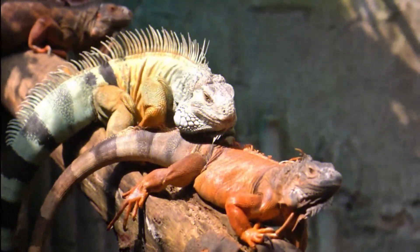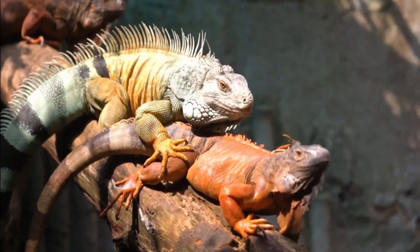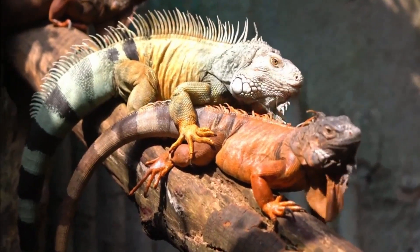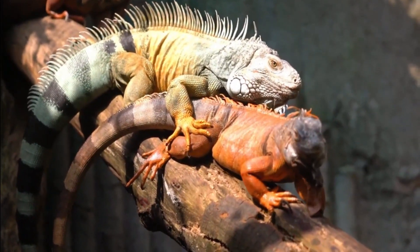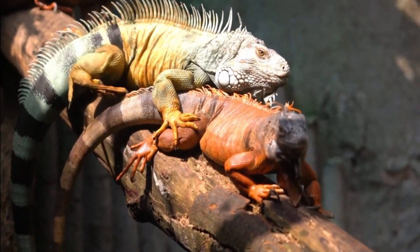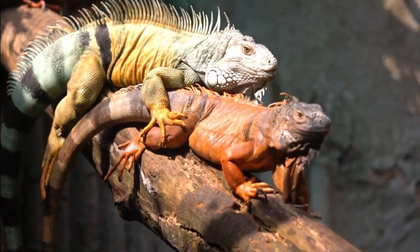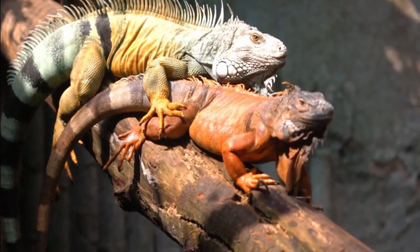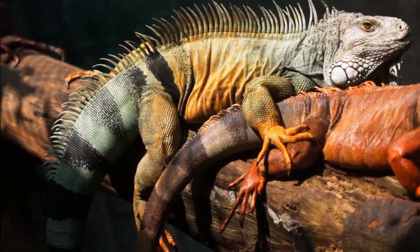Look out for these distinct characteristics to tell the difference between male vs. female iguanas. Male iguanas are much bigger and heavier, whereas female iguanas are lighter and generally smaller. Male iguanas have huge jowls and a pronounced dewlap, whereas females have small jowls and a barely present dewlap. Male iguanas have large femoral pores and hemipenal bulges, whereas female iguanas do not have enlarged femoral pores or hemipenes.